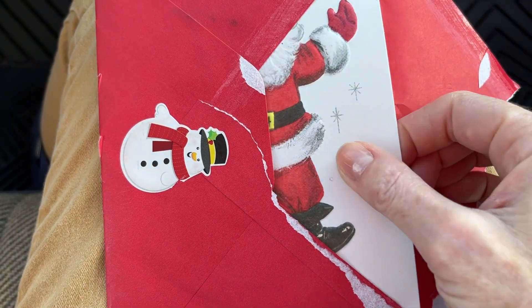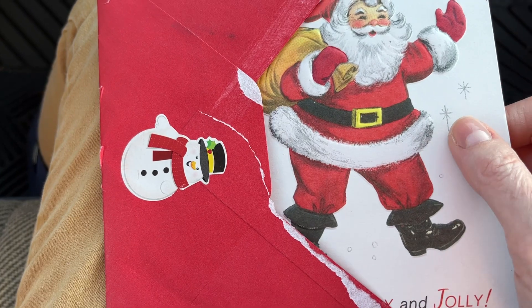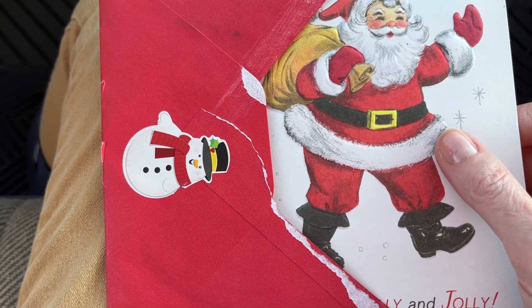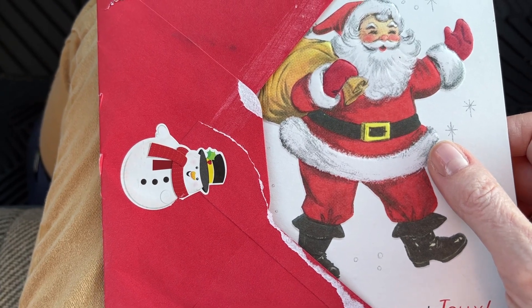I received some more happy mail — a Christmas card from the owner of the Etsy shop Molly's Mantle. I will link her shop below, please go check it out.